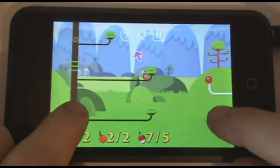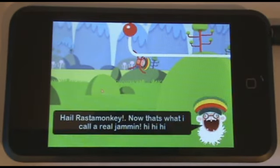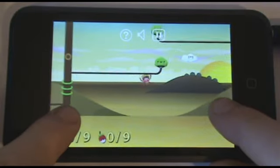RastaMonkey is on offer at an introductory price of £1.19 which, for a game of this quality, is great. I'm not sure it has the greatest replay value — once you unlock and complete all the levels, it may just be one of those apps you never use again.